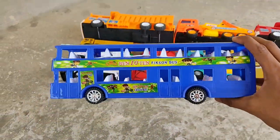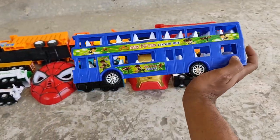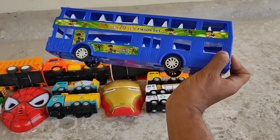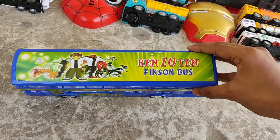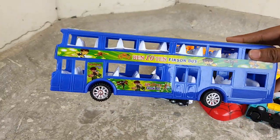What's up! What's this? An amazing double-decker Benton bus!